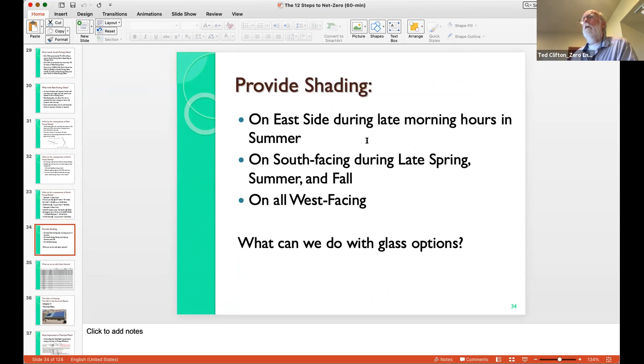On shading: pay attention to the east side for late morning hours in summertime, south-facing during spring, summer, and fall. And all west-facing needs to have some shading because you're going to overheat if you have too much west-facing glass.